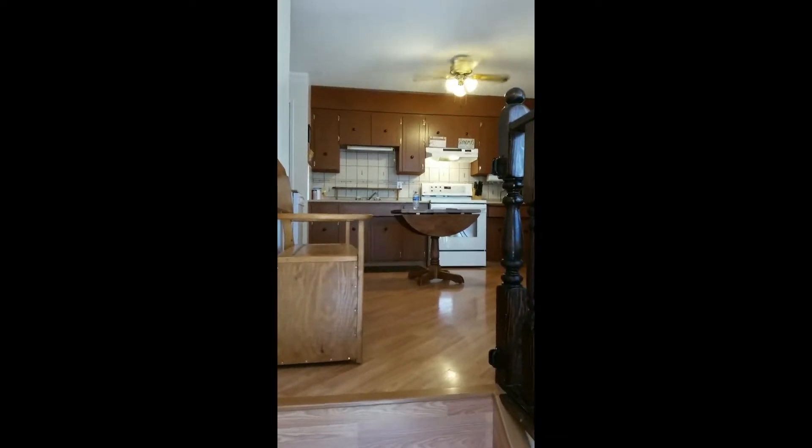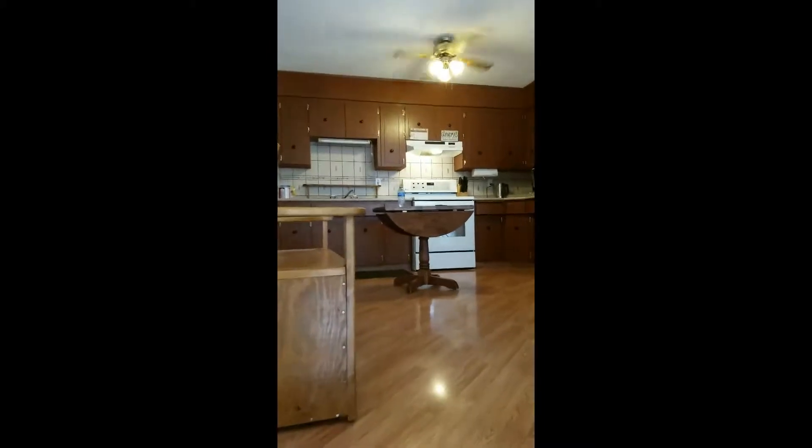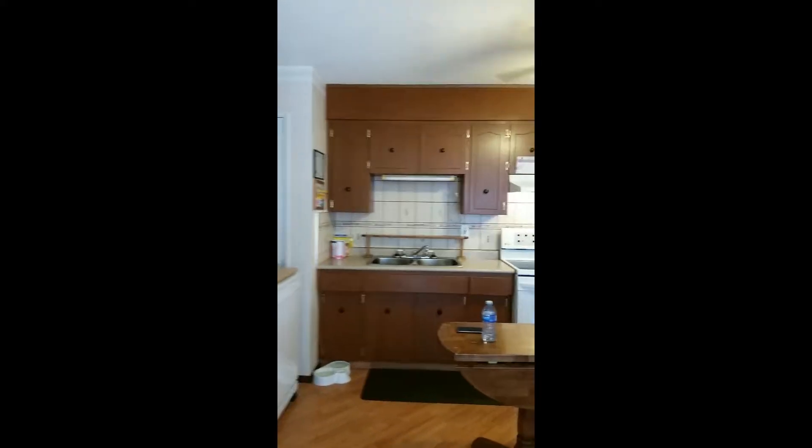I have a cheat sheet as long as my arm, and that's our baby right behind me there. The cheat sheet is as long as my arm on some of the updates that they've done in this house, and you're not going to want to miss this. So here we are at 5717 9th Avenue in Edson, and we're going to check out this sweet little home that would be absolutely perfect for a first-time buyer.